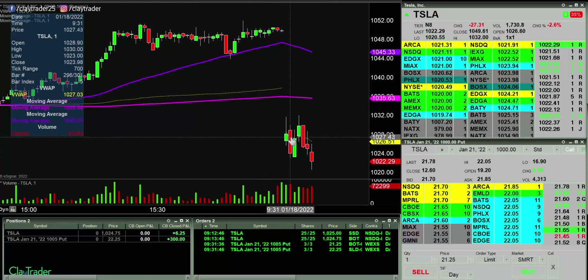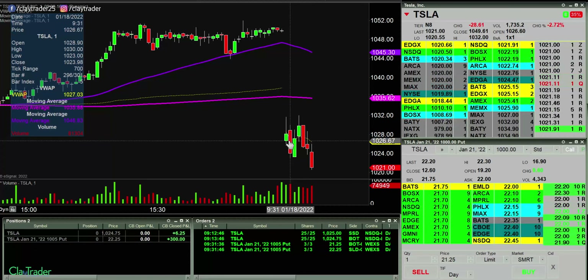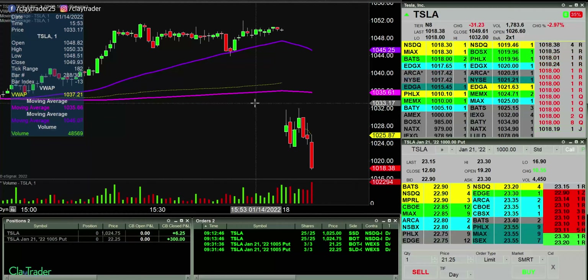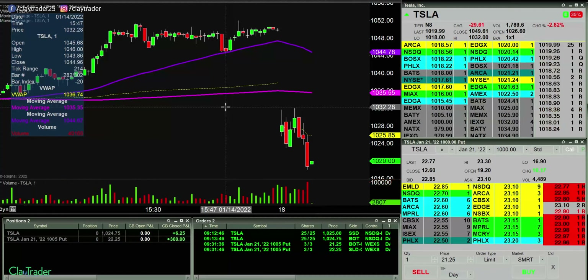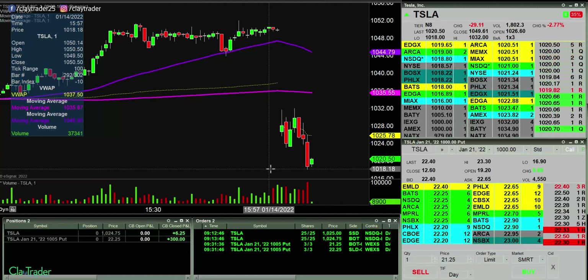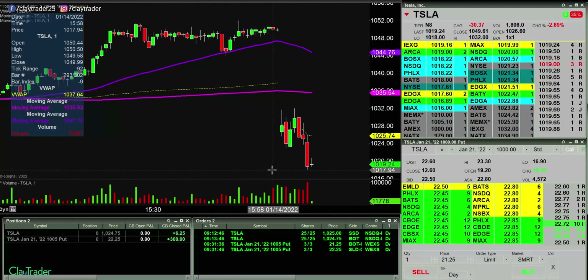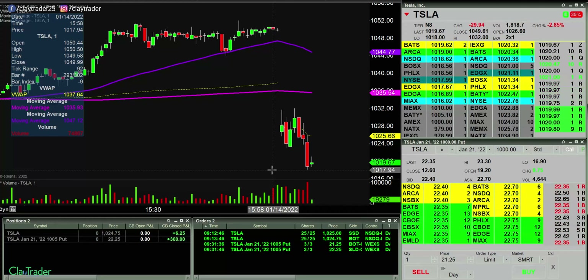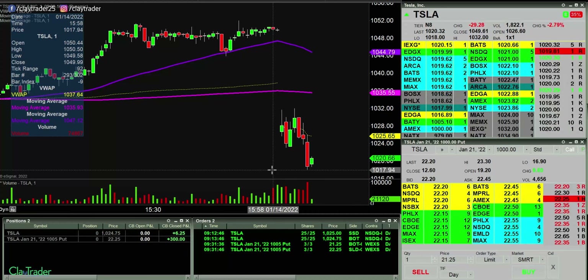There it goes. I don't know why I hesitated up there — I hesitated and I missed it. No excuses other than the fact that I just hesitated. It ended up costing me what would have been another good winning trade. Look at it go now. This got embarrassing real quick. That's okay though — that's the nature of the market, that's what happens with day trading. Sometimes hesitation can get you. It definitely got me there.